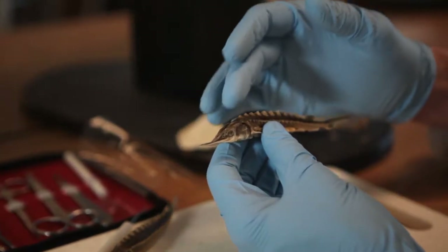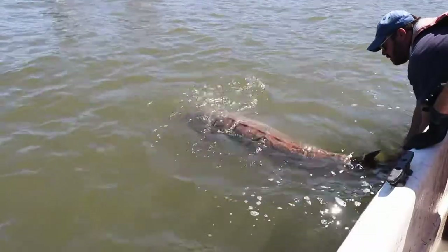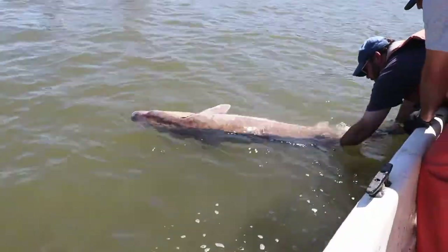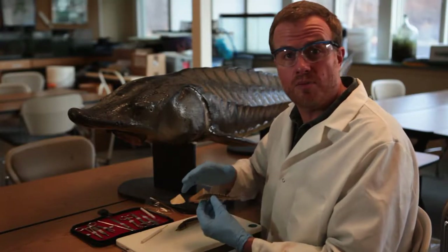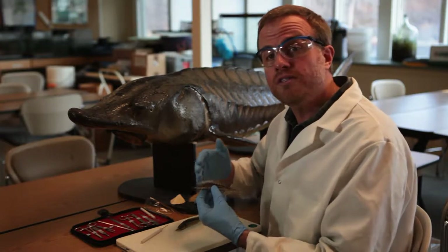Sturgeon have remarkable skeletons of both bone and cartilage, and this type of fish was swimming through prehistoric estuaries at the same time dinosaurs prowled the land. But nowadays, many sturgeon species across the globe are in trouble due to overfishing for their tasty meat and eggs called caviar.